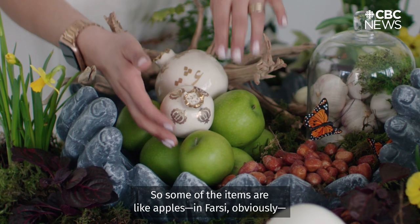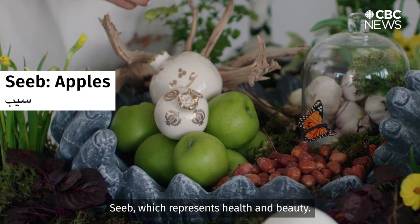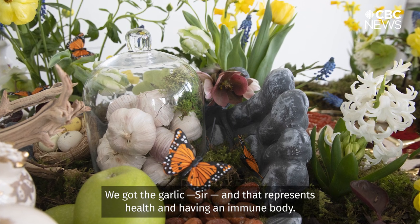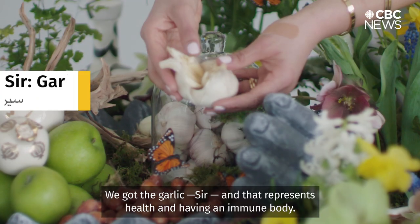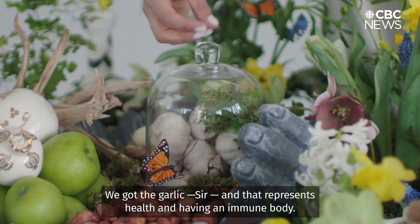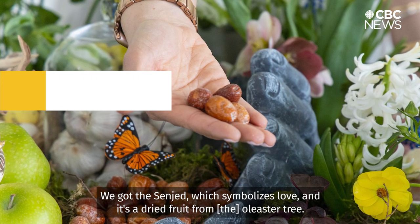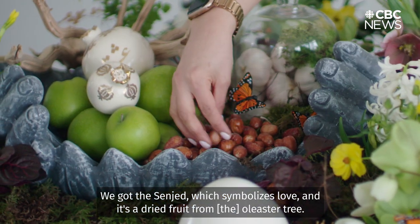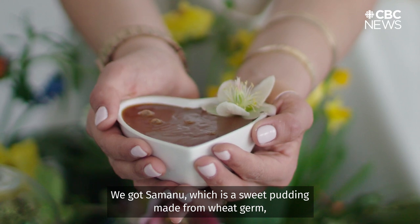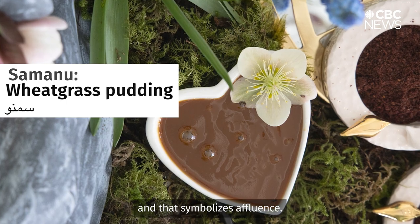Some of the items are: apples — in Farsi, Sib — which represents health and beauty. We got the garlic, Sir, and that represents health and having an immune body. We got the Sanjit, which symbolizes love and it's a dried fruit from the Oleaster tree. We got Samanu, which is a sweet pudding made from wheat germ and that symbolizes affluence.